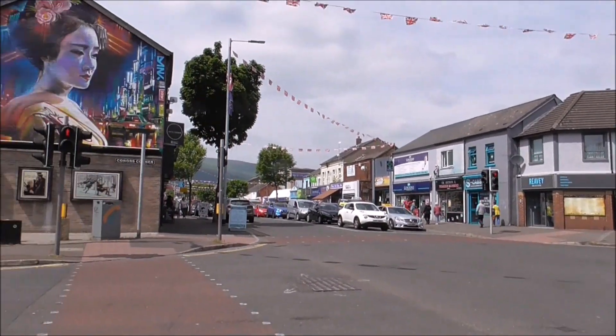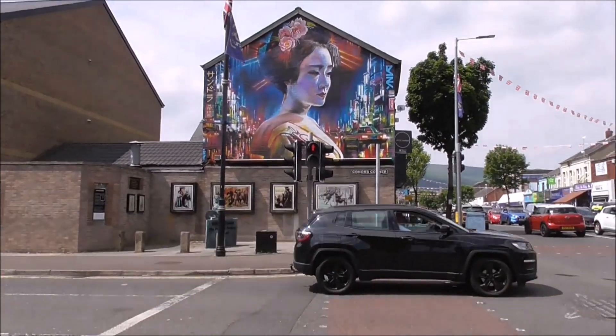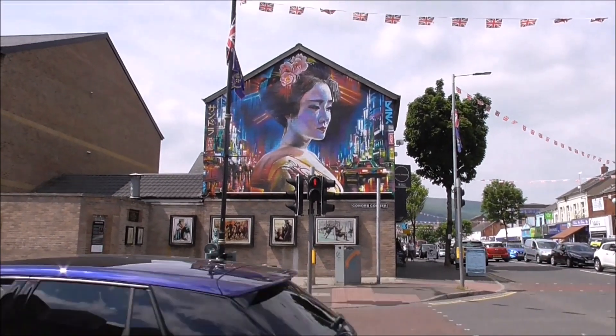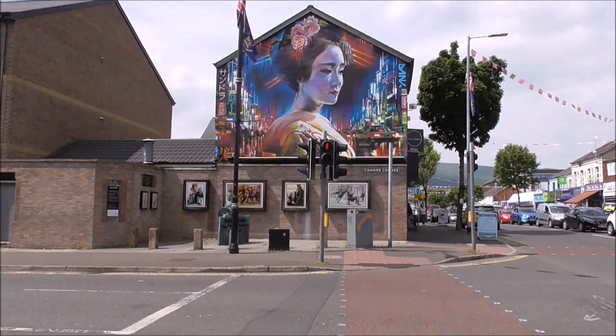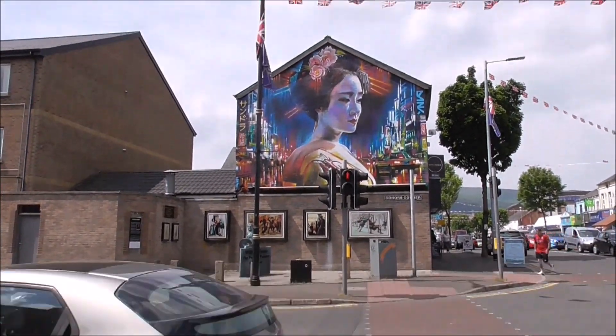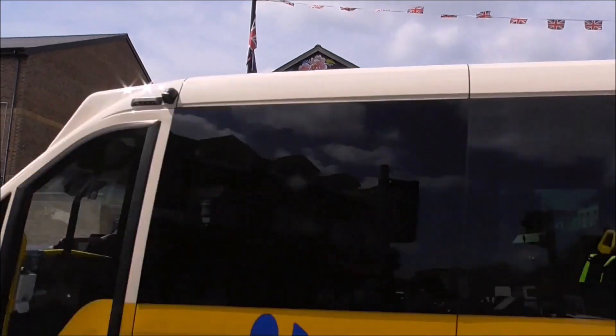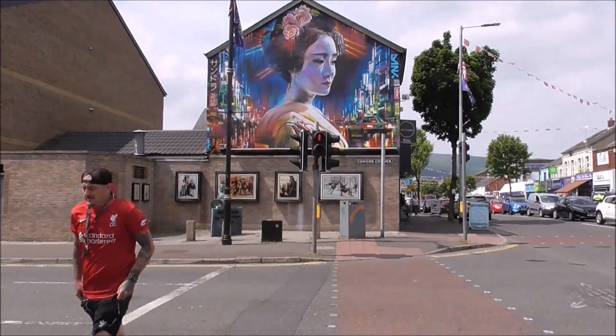I came down here to highlight this remarkable wall mural here. And really, there we have the new, and there we have the old, at Connors Corner.